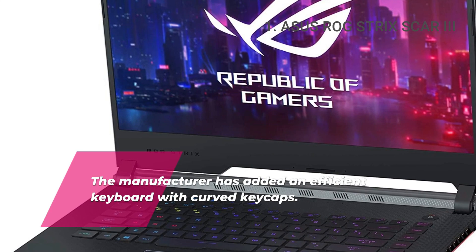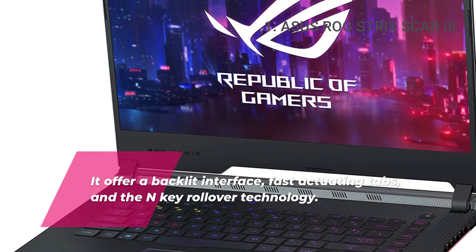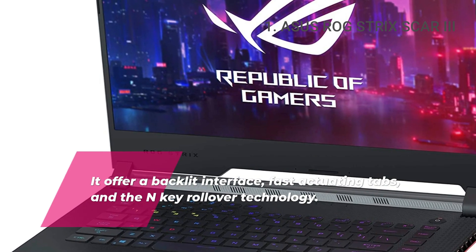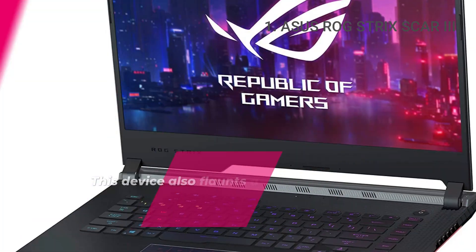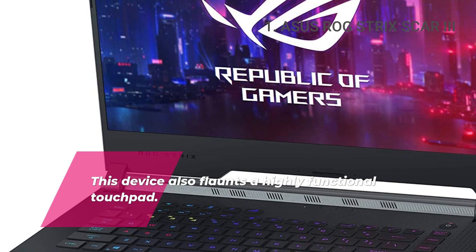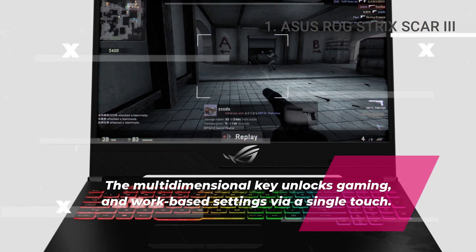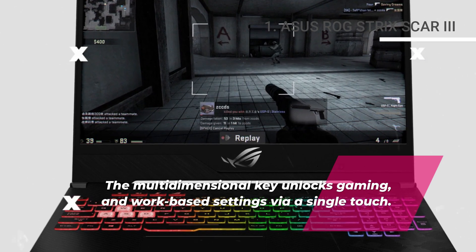Keyboard. The manufacturer has added an efficient keyboard with curved keycaps. It offers a backlit interface, fast actuating tabs, and N-key rollover technology. This device also flaunts a highly functional touchpad. The multi-dimensional key unlocks gaming and work-based settings via a single touch.